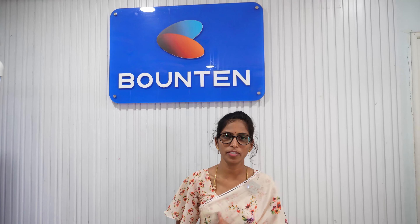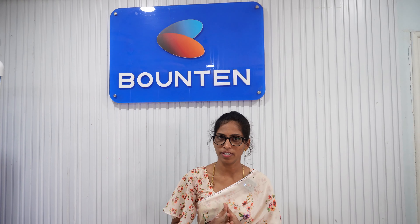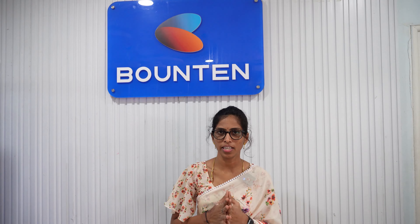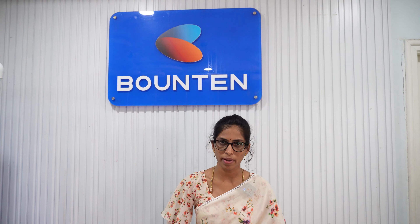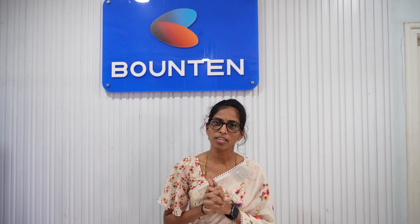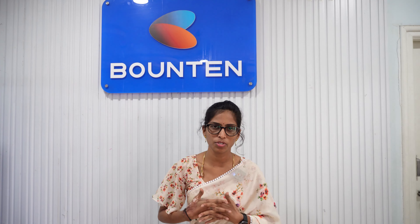Hi MD, welcome back to our YouTube channel. I am Manasa. Nowadays, there are a lot of hard water problems. There are a lot of proper solutions, services, maintenance, and after-sales services. There are a lot of the best solutions to these products. So, everyone has a one-stop solution to Bounten. Bounten is Zoffner Homes, Zoffner Pro, Zoffner Max products. So, we are going to explain the full details.